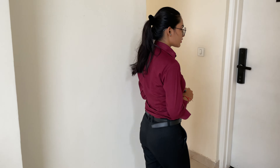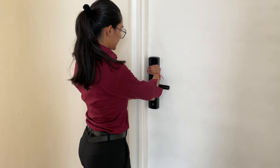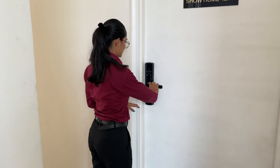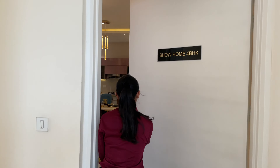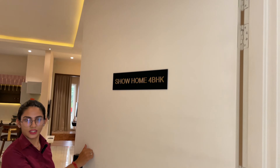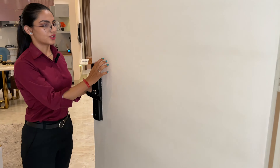Hello guys, today I am going to take you inside a home. The area is 2530 square feet. Come here — this is a smart lock at the entry. Let's open the room and explore the space.